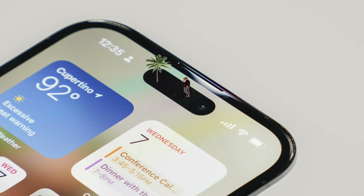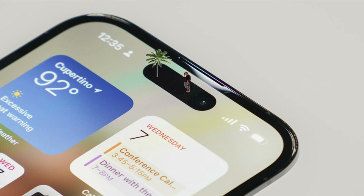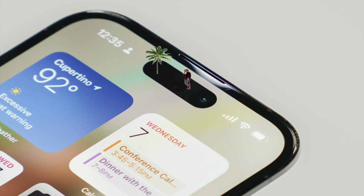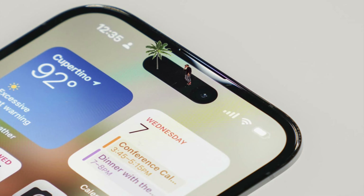Apple introduced Dynamic Island in its latest iPhone 14 series. And I can surely say one thing: Apple always introduces something new to the market in a perfect way.